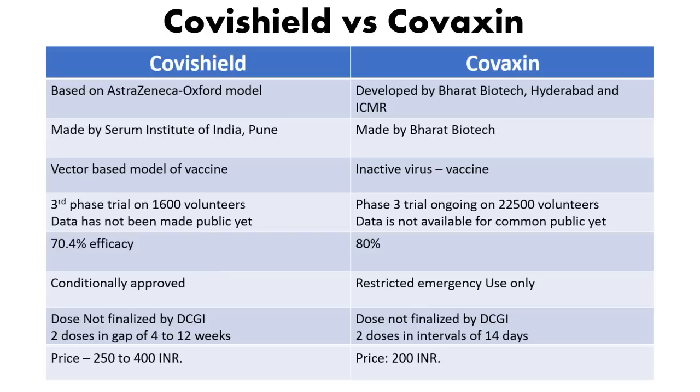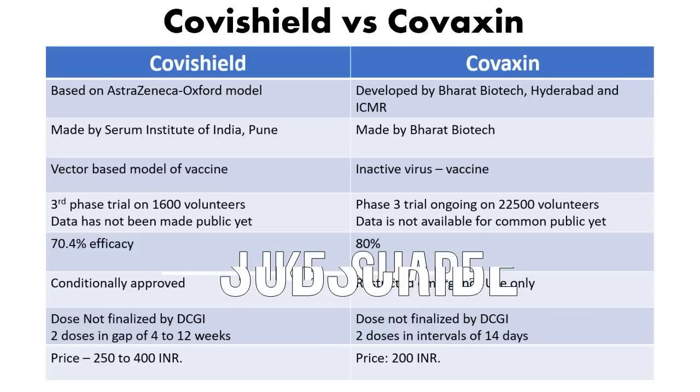That covers all the key differences between Covishield and Covaxin. For detailed explanations of how each vaccine works — the mechanism and mode of action — separate videos are available on this channel. Both vaccines are made in India, and we are proud of the Indian scientists who have worked incredibly hard to get them ready. If you found this video useful, please like, share, and subscribe for more videos.